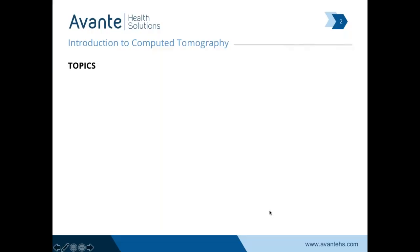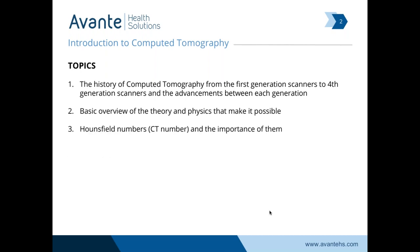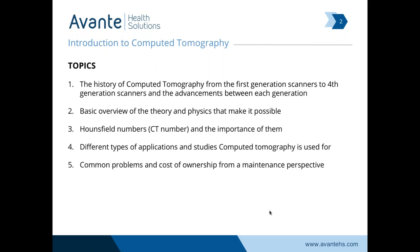Today we're talking about the introduction to computed tomography. We'll talk about the history, first through fourth generation of the scanners, an overview of what makes it all happen and the machine itself. We're also going to speak to the CT number adjustment and the Hounsfield numbers and why we need to worry about those, as well as examples of clinical applications, common problems, and the cost of owning a CT scanner.